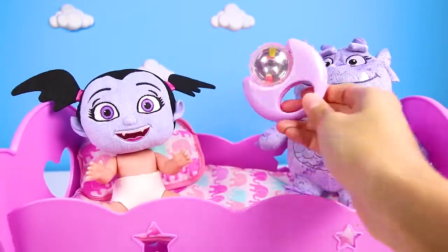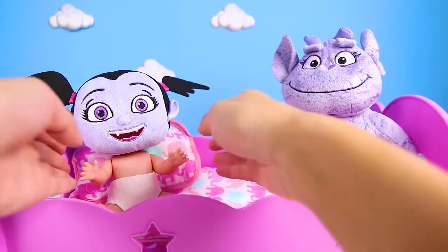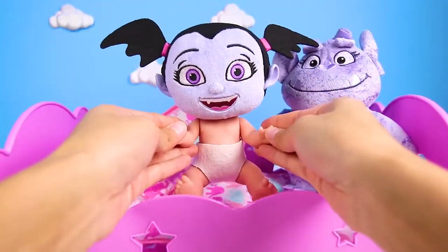OK Vampirina, playtime is almost over. It's time to get ready for bedtime. But before we go to bed, we have to take Baby V to the potty. Come on V, let's go!